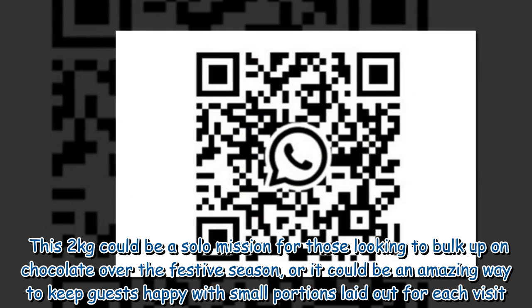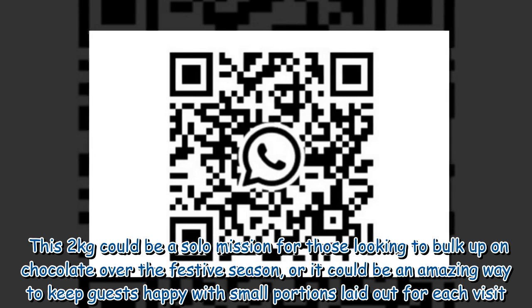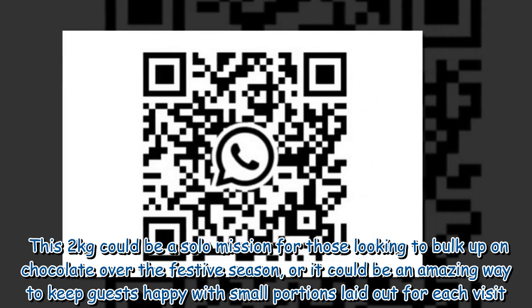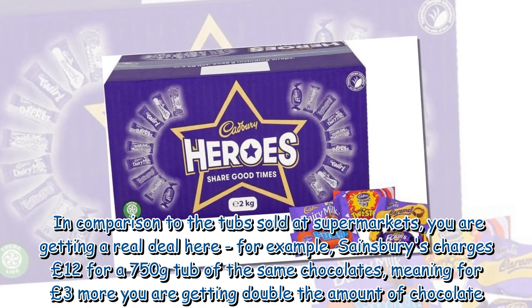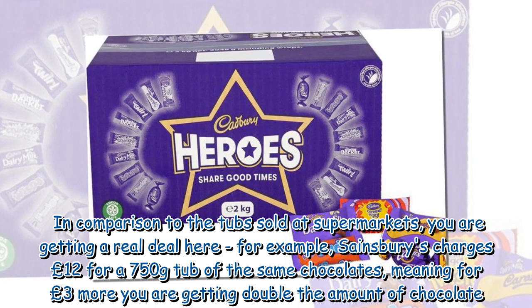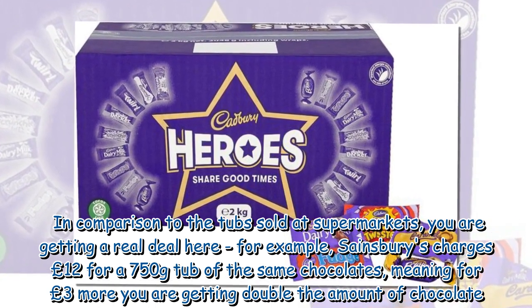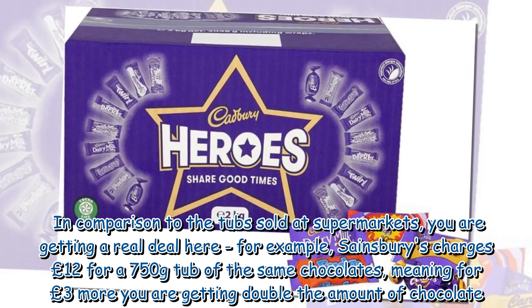This 2kg could be a solo mission for those looking to bulk up on chocolate over the festive season, or it could be an amazing way to keep guests happy with small portions laid out for each visit. In comparison to the tubs sold at supermarkets, you are getting a real deal here — for example, Sainsbury's charges £12 for a 750g tub of the same chocolates, meaning for £3 more you are getting double the amount of chocolate.